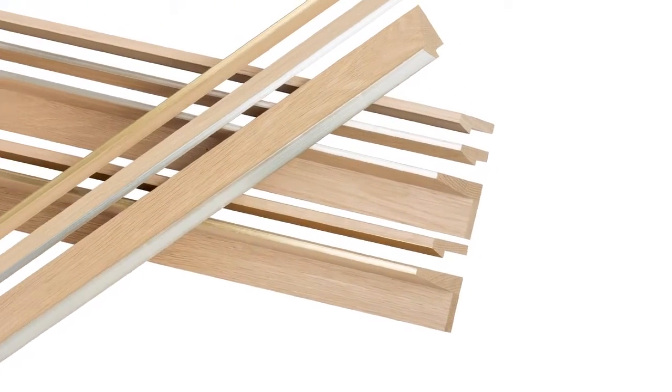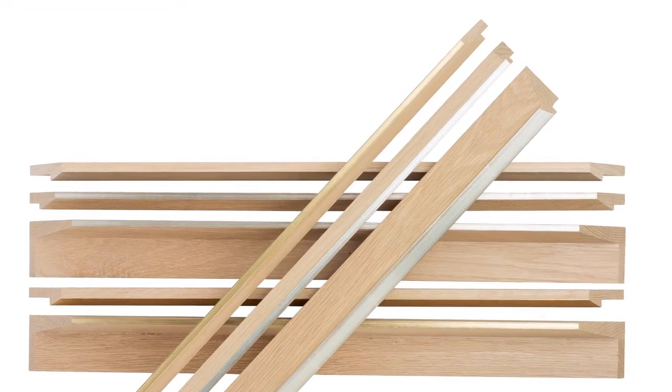Hi, I'm Steve McKenzie, and a custom frame collection at Larson Jewel begins with inspiration. Today I'd like to talk to you about a collection, Chambord, that is not short on inspiration at all.